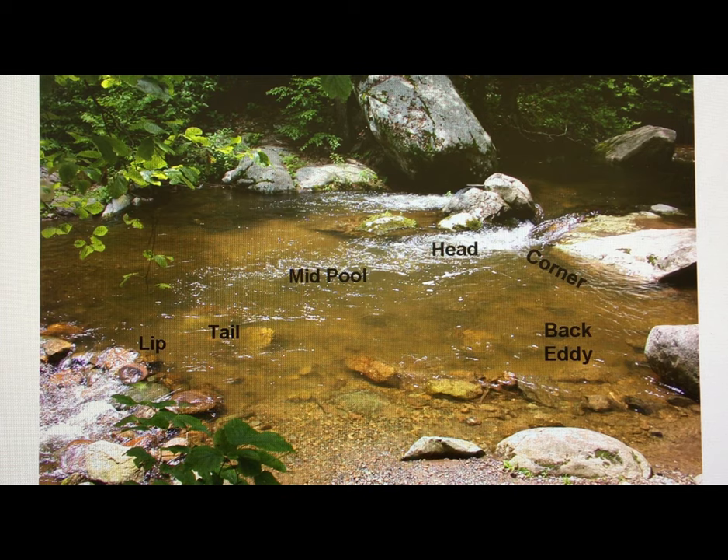The back eddy that I mentioned with the blue quill — that's where those duns are going to get washed if it's a real cold day and they can't get their wings dried off. Those blue quills are going to end up in that back eddy. So it's very helpful to get a handle on just what's going on. This should help you tremendously in fishing in April. Basically, just get out and take advantage of it, because April can be wonderful for the whole month. Thank you very much.